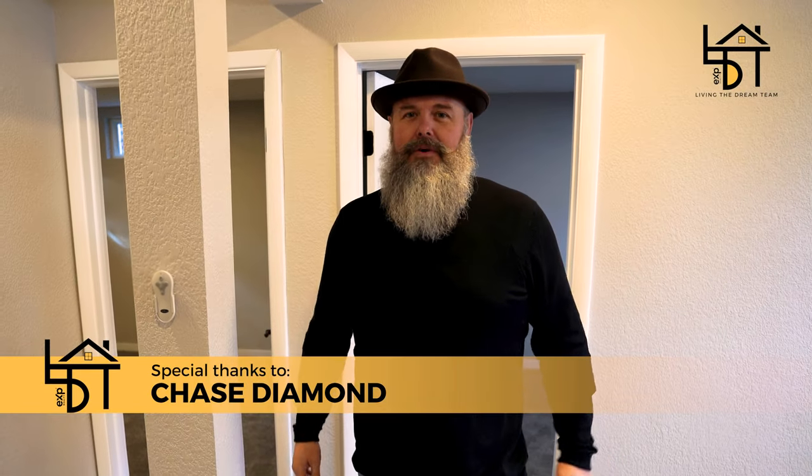Big thanks to Chase Diamond at the Diamond Group for giving us an opportunity to feature this. Contact us for a private tour. So long for now — we'll see you guys.